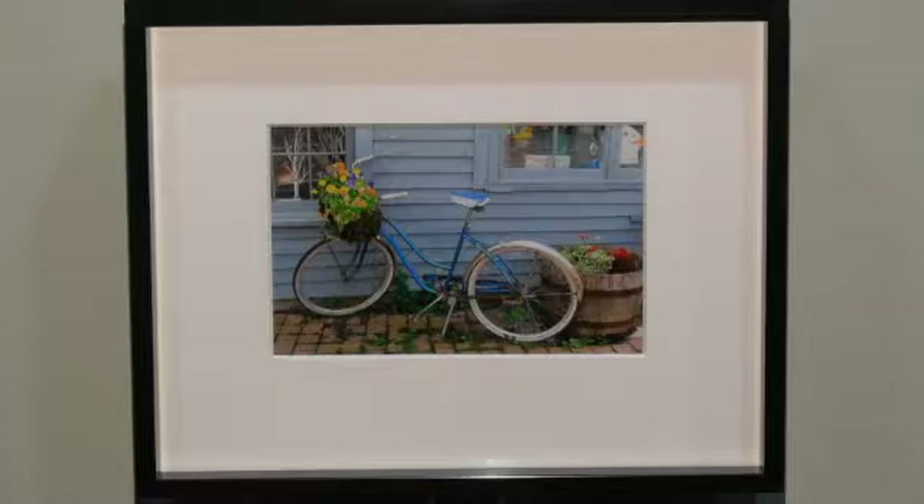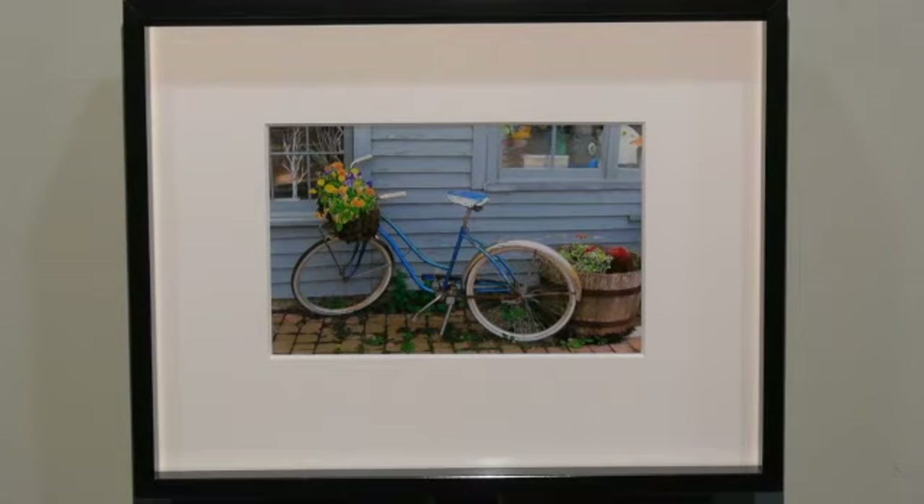Sheila Heflin presents us with a very charming scene titled West Stockbridge. Sheila spent a day in West Stockbridge, a very lovely town, and came across this spike with a basket filled with lovely flowers. Sheila created this image which reminds us of some of the wonderful summer memories.